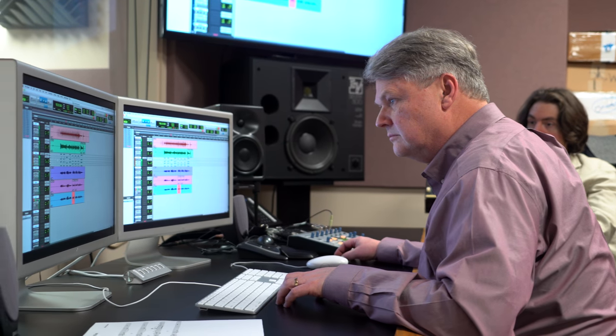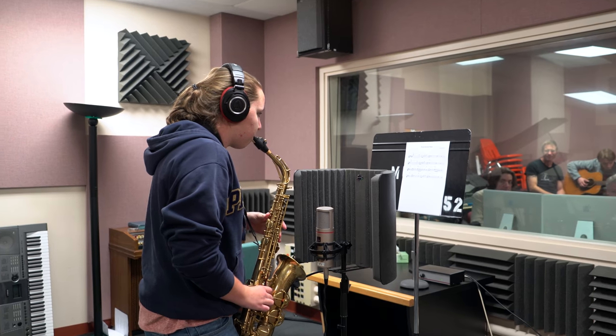This semester I'm teaching the advanced recording class, which is the second class in the series of courses to learn about music recording. It involves more advanced use of the recording studio, the equipment, the microphones, and the software.